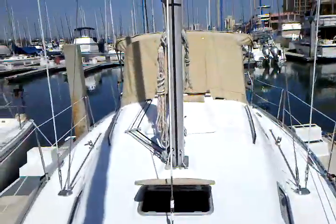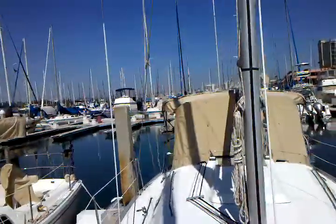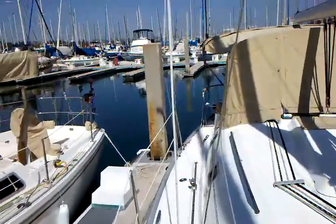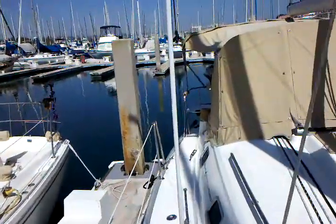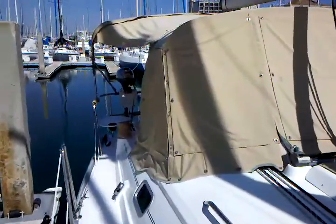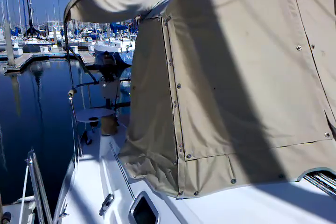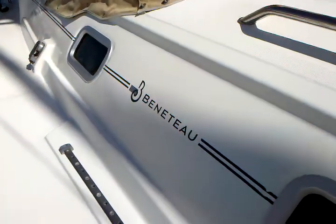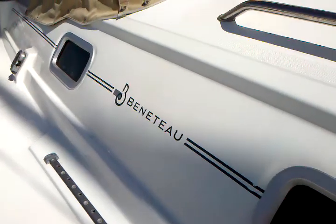Well, this concludes the video walkthrough of the 2002 Hunter 331. If you have any questions or would like additional information, please feel free to contact myself, Ian Van Tyle, at any time day or night. I look forward to hearing from you. My number is 619-507-4416. Thanks again.